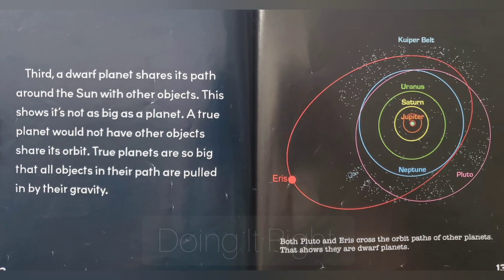Third, a dwarf planet shares its path around the sun with other objects. This shows it's not as big as a planet. A true planet would not have other objects share its orbit. True planets are so big that all objects in their path are pulled in by their gravity. Both Pluto and Eris cross the orbit paths of other objects. That shows they are dwarf planets.